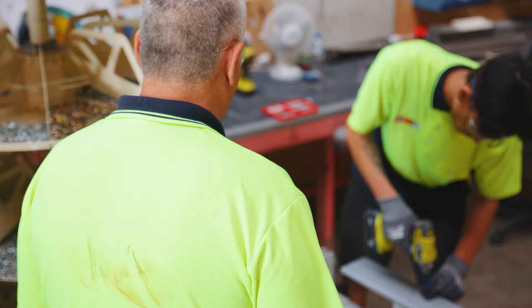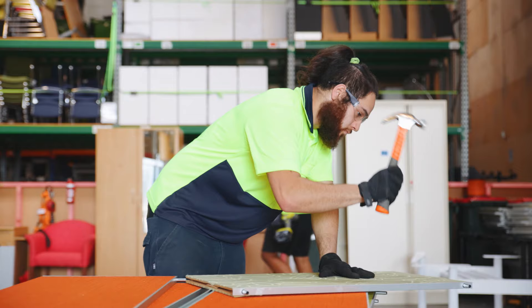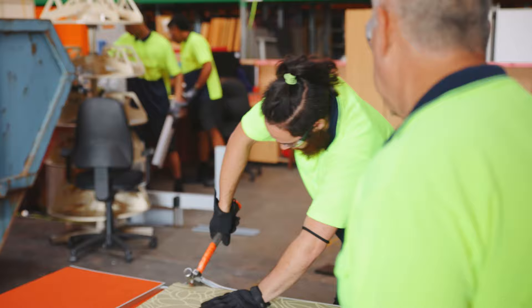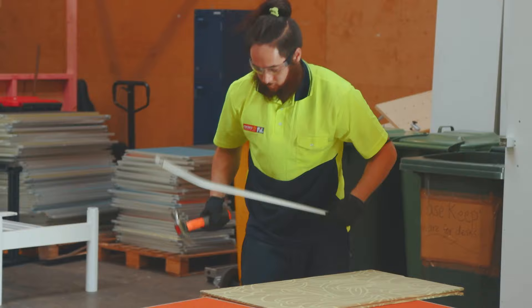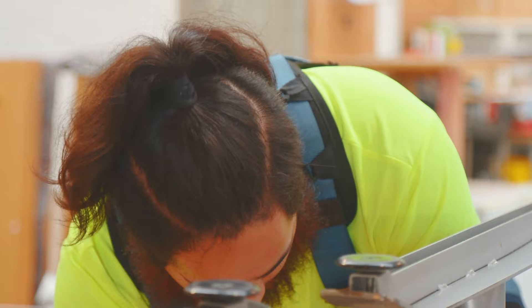This is where we break down furniture into its smaller components. Those components can be reused and they go into our spare parts department, right down to the screws that come out of those. We save those and reuse them. We also break down the aluminium parts, and that goes into aluminium recycling, so fuel components get recycled as well.